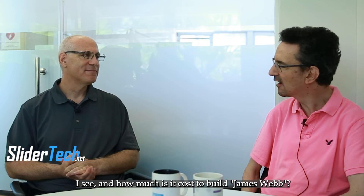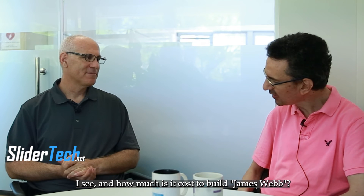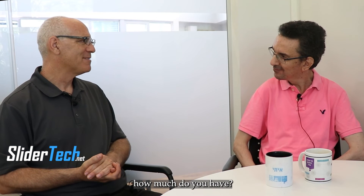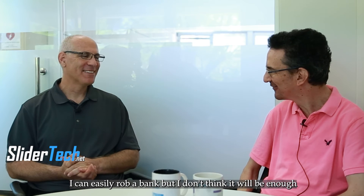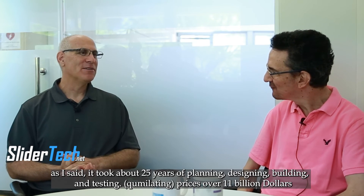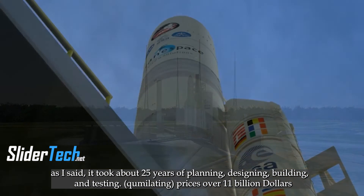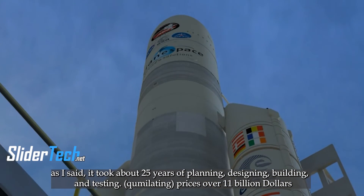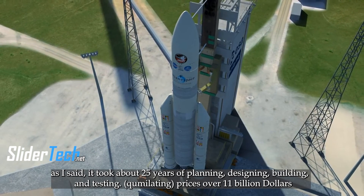And how much did it cost to build James Webb? It took about 25 years of planning, designing, building, and testing, and the cumulative price is over 11 billion dollars.